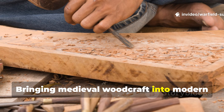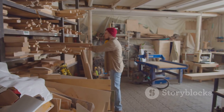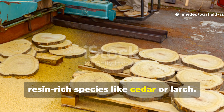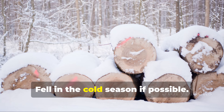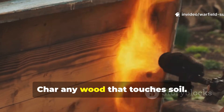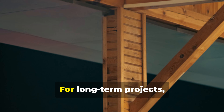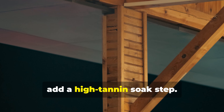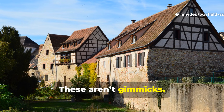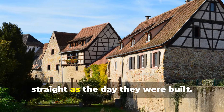Bringing medieval woodcraft into modern survival means using their techniques with modern precision. If you're building a shelter: start by selecting dense, resin-rich species like cedar or larch; fell in the cold season if possible; strip or carve back sapwood on critical pieces; char any wood that touches soil; coat everything with natural tar once it's dry; and for long-term projects, add a high-tannin soak step. These aren't gimmicks — they are the reason medieval Europe still has timber-frame buildings standing straight as the day they were built.